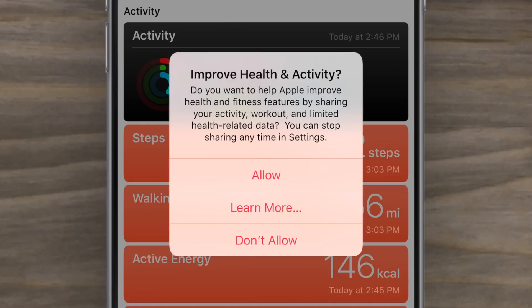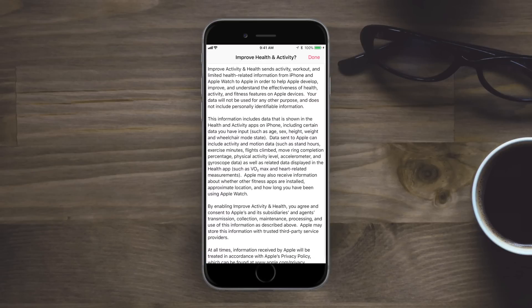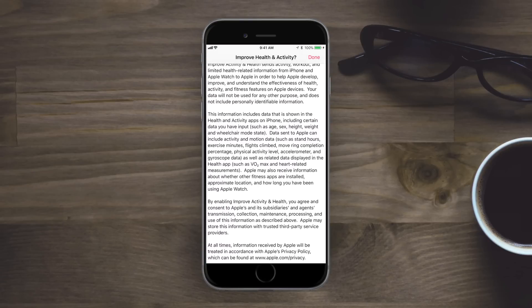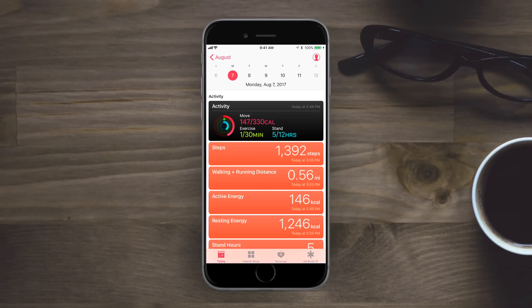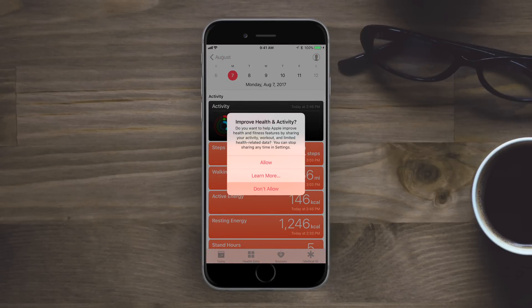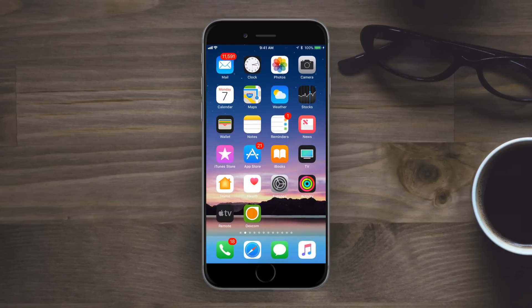The Health app has a new splash screen to help improve health and activity by allowing you to share anonymous data with Apple. Tapping Learn More shows a detailed screen explaining what's going on. You can tap Done — you don't have to share your information. You can choose Don't Allow or Allow; it's definitely opt-in, not something required by default.